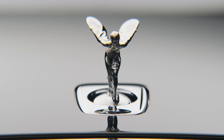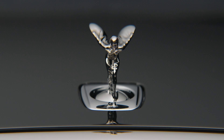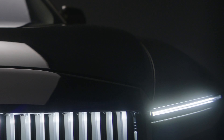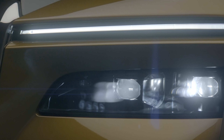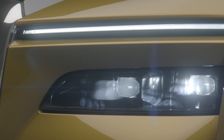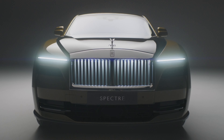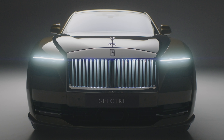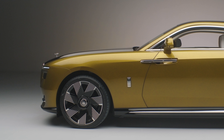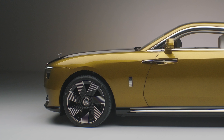Even the famous Spirit of Ecstasy figurine has been re-sculpted. Either side of the grille are sharp, almost horizontal LED daytime running lights, while the main driving lights below appear dark when not in use. The whole arrangement looks imperious, imposing, and upright from some angles, but in the side view, it's possible to see the sloping bonnet and the curve of the grille and wings.